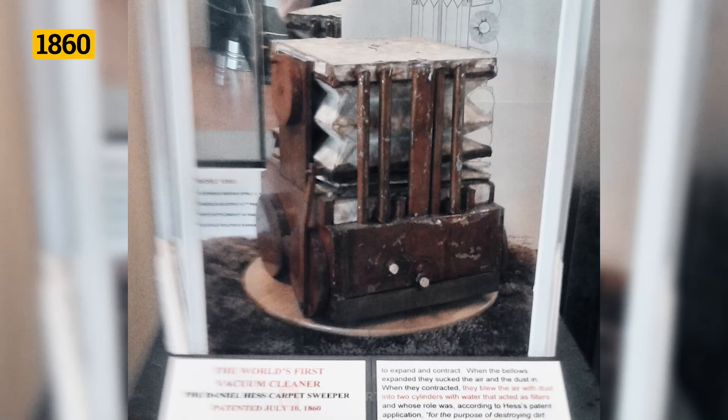The carpet sweeper, invented by Daniel Hess in 1860, was the next step towards what could be called a vacuum cleaner.